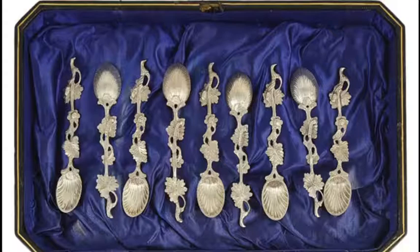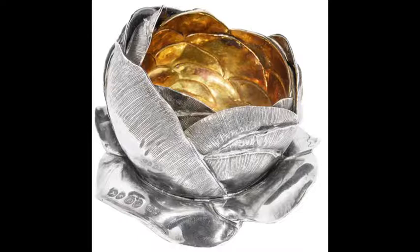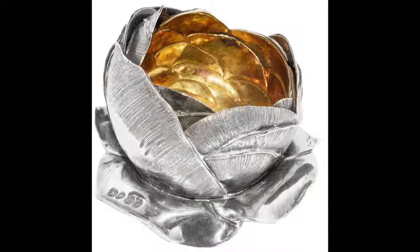It was the 19th century, however, that really saw the growth in popularity of novelty items. Faithful copies of natural forms, such as this Peerney Blossom Inkwell of 1839, or this eponymously formed Nutmeg Grater of the same date, began to appear.